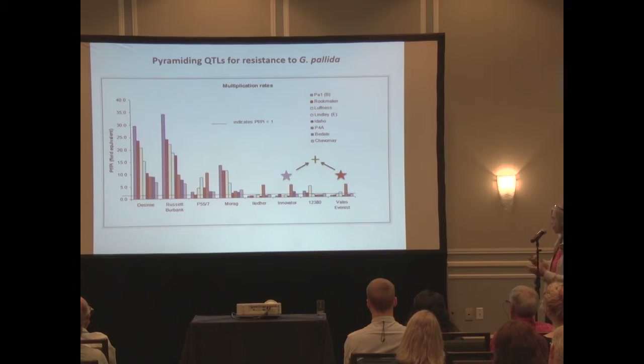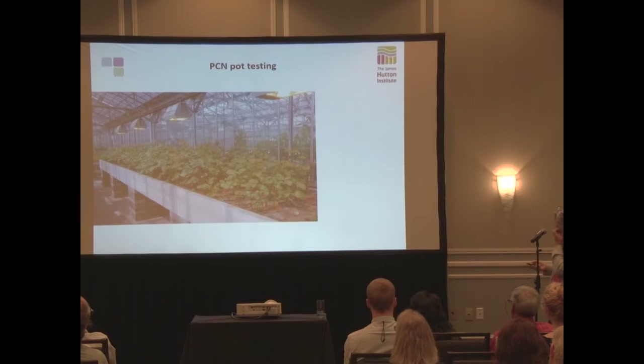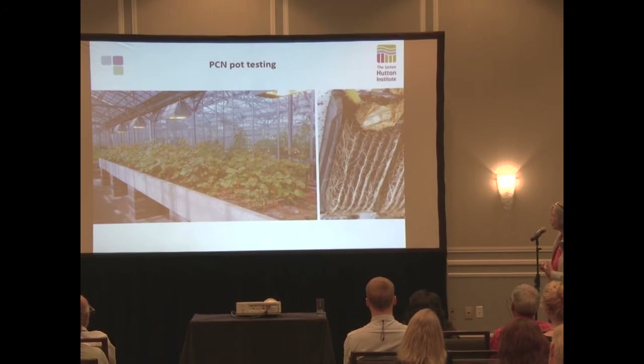Pyramiding the resistance is now what we're trying to do. Innovator and Vales Everest or their parents and grandparents are what breeders are using to put these together. A colleague, Xinwei Chen, from the potato genetics program, has been helping with root trainer trials. Pot tests are possible but a huge amount of work to wash out and enumerate cysts, so we use the root trainer system - we can screen a thousand plants in a couple of days with a couple of people.